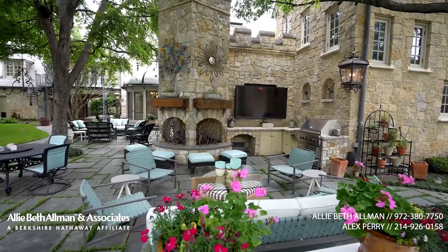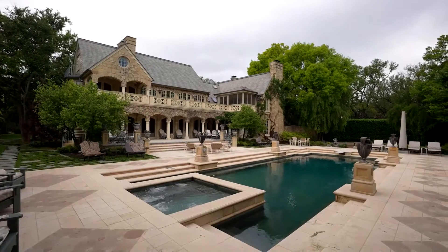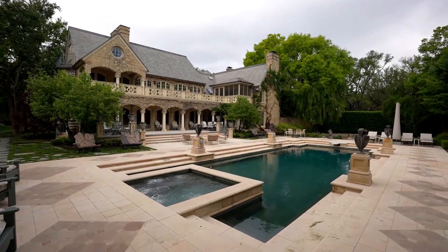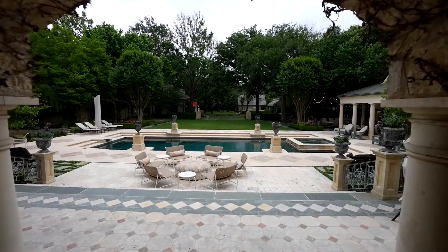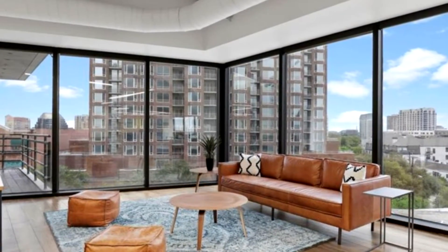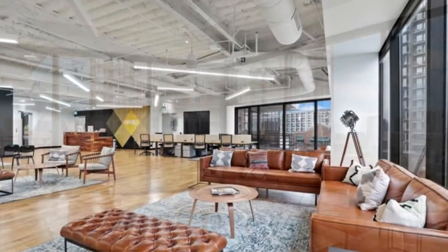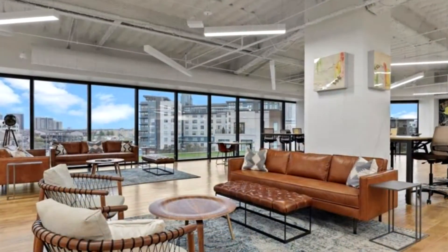Sitting on an expansive 2.85 acres, this incredible property exemplifies beauty, elegance, and grandeur. With beautiful views of downtown Dallas and perfectly situated in fashionable uptown, you have the opportunity to make this a space from which you can make your business flourish.